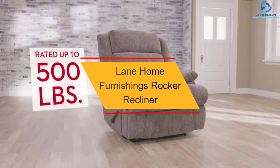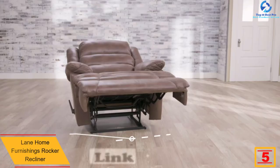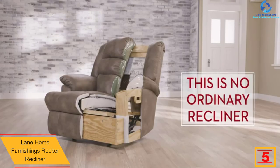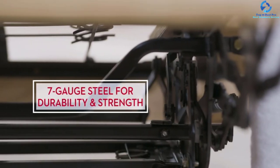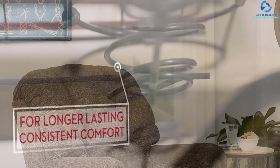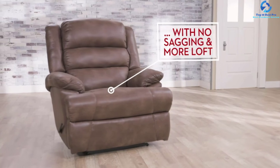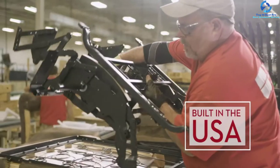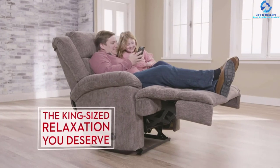At number 5, we have the Lane Home Furnishings Rocker Recliner. Available in 11 different colors, this recliner is your option if you want to make seating as comfortable as sleeping. Just recline the chair as much as possible, and it will easily transform into a comfortable bed. This product is covered in soft woven chenille, features a comfort king recliner mechanism with 7-gauge steel, and is rated to hold around 500 pounds. It uses 2.2 HR foam with bolt-on arms for added durability and strength, and is made in the USA with hardwood frames along with tenon and mortise joints.